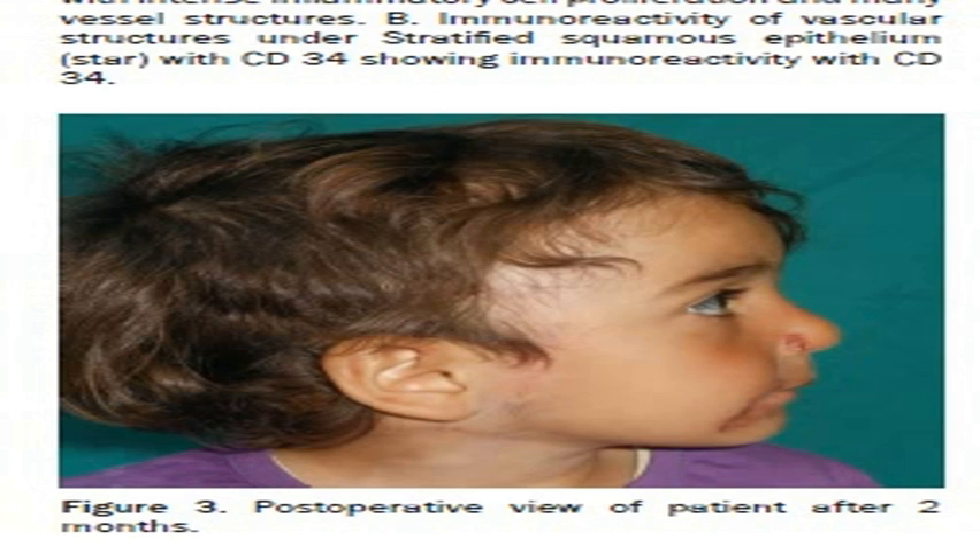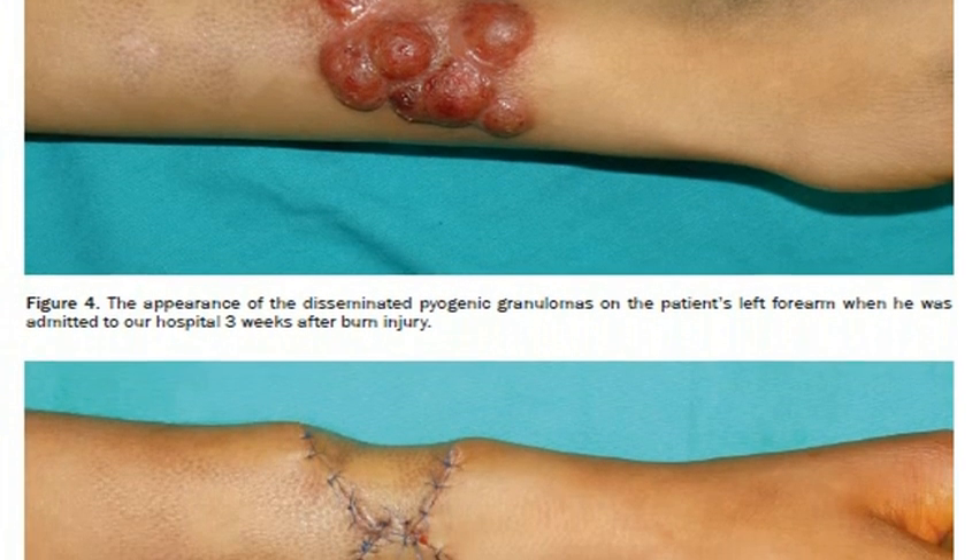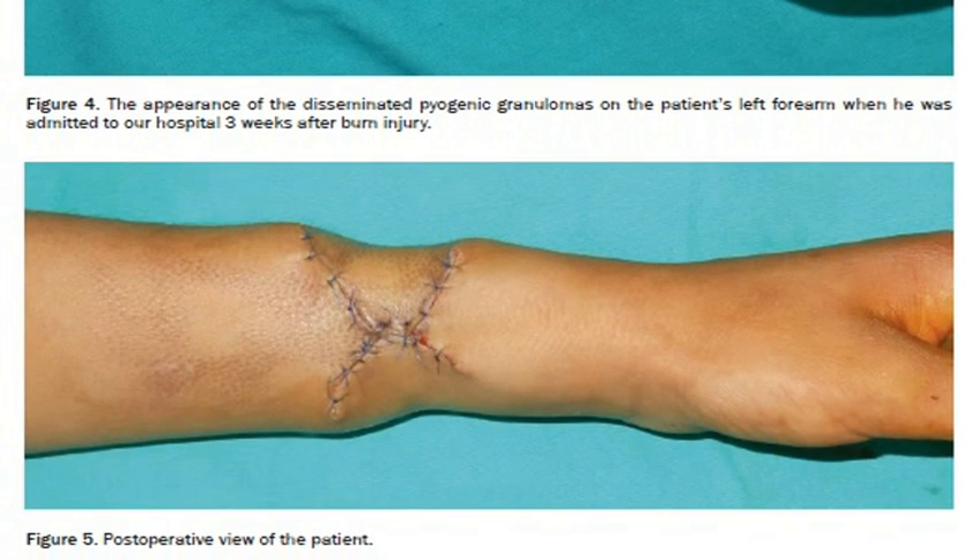Figure 3: Postoperative view of patient after 2 months. Figure 4: The appearance of the disseminated pyogenic granulomas on the patient's left forearm when he was admitted to our hospital 3 weeks after burn injury. Figure 5: Postoperative view of the patient.